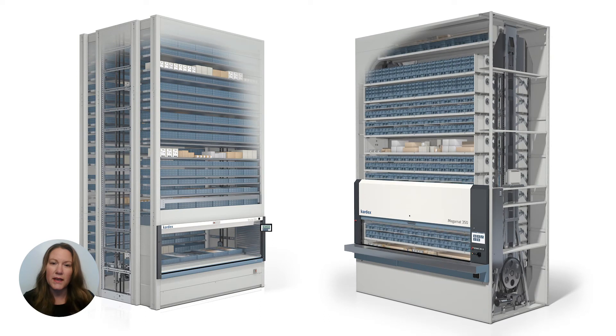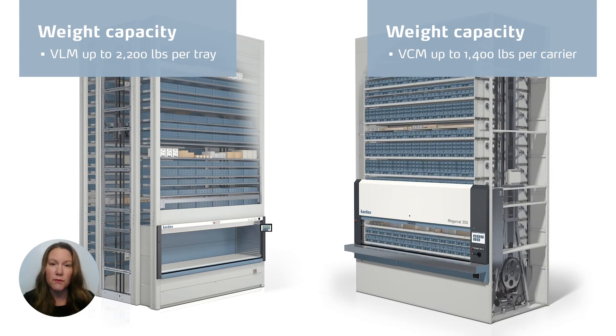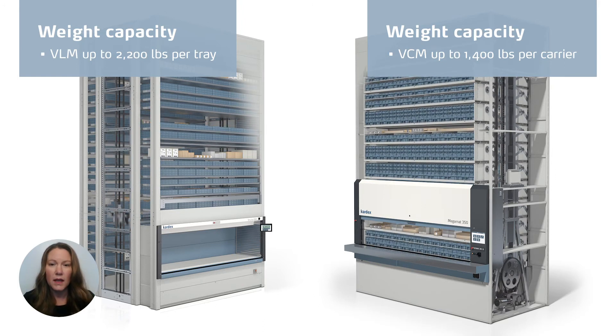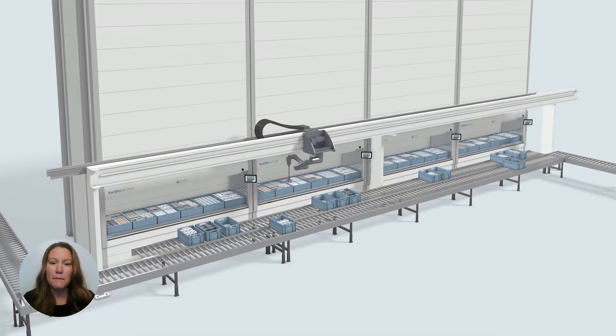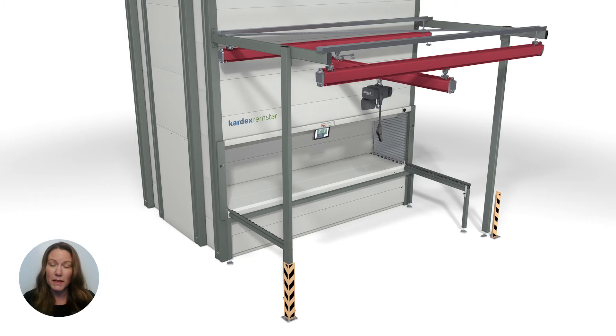After considering product mix and physical inventory size, it's critical to look at load capacity to ensure your inventory weight can be accommodated in the unit you select. For heavy-duty applications, VLMs can handle weight up to 2,200 pounds per tray, whereas the VCM maxes out at just over 1,400 pounds per carrier. For companies with larger, heavier items, the VLM might be the better way to go — VLMs can also be easily outfitted with lift assist equipment if required. While these technologies may appear similar in name, product size, product mix, and load capacity will really be the deciding factor in which makes more sense for your operations.